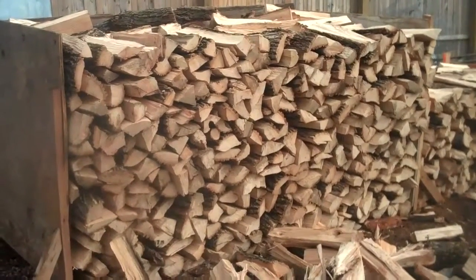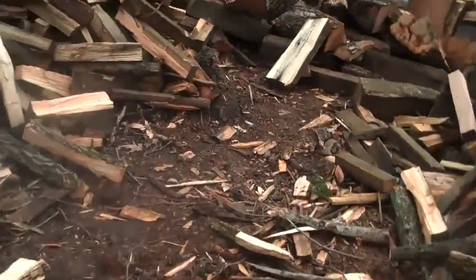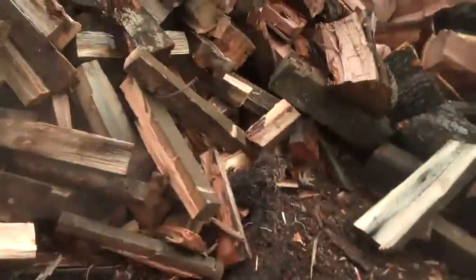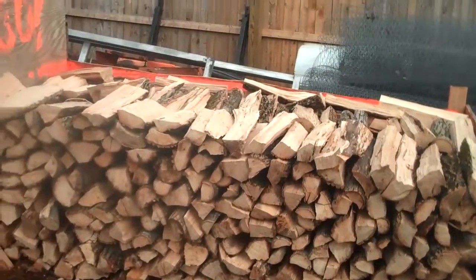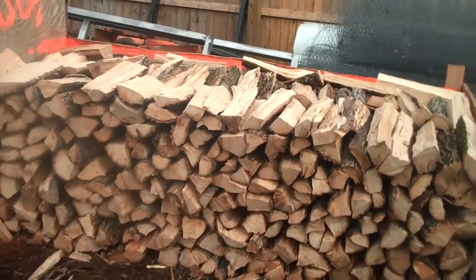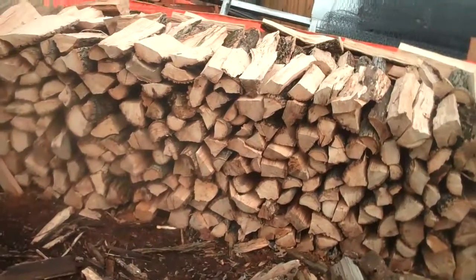Just so you know that you're getting exactly one cord of wood. And if you want a half cord of wood, we did the same thing to the right of the full cord. So again, what we do is we pile it up, make sure it's a half cord of wood, load it up in the truck, and deliver it out to you.